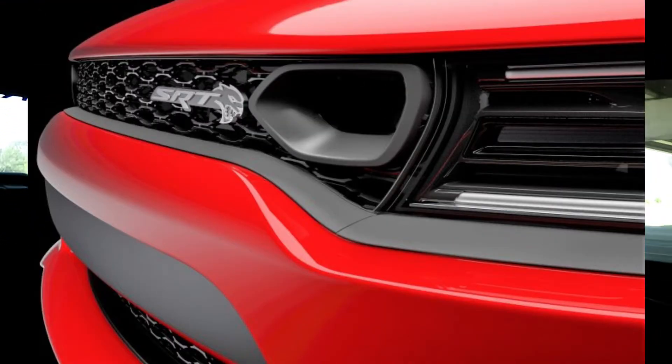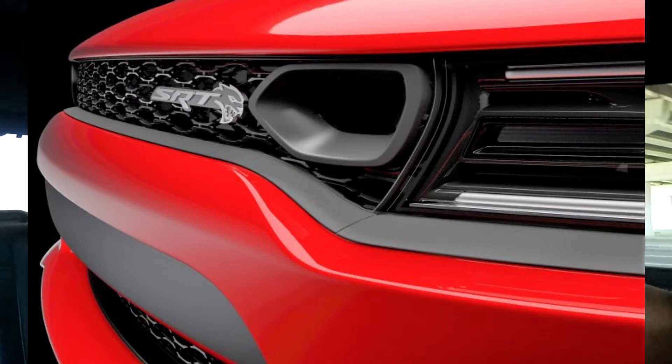Let me know down in the comment section what you guys think. But as far as the Charger, I think I probably like the 2019 Charger better. It kind of sets those off a little bit more, and I like the way they put the little hole for the cold air intake going into the front.